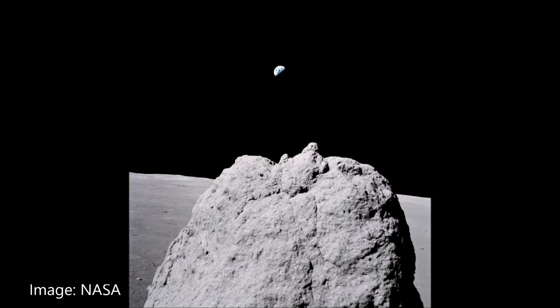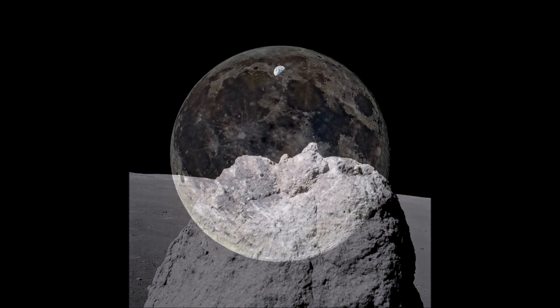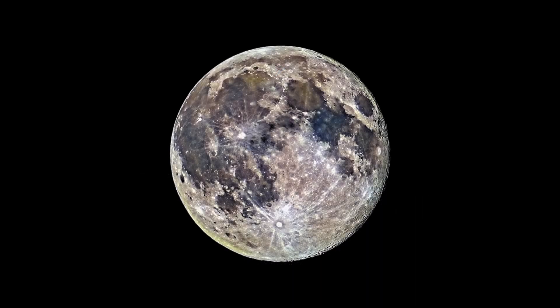The moon is a fascinating place. Its surface tells us a story that is billions of years old and will continue for billions of years to come.